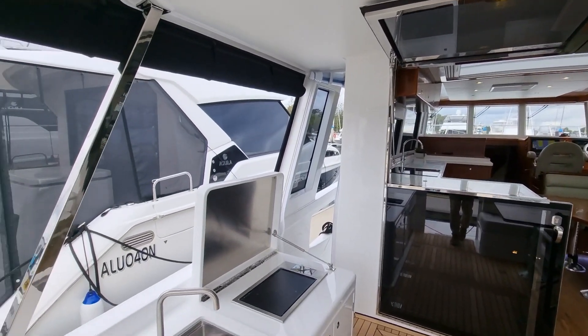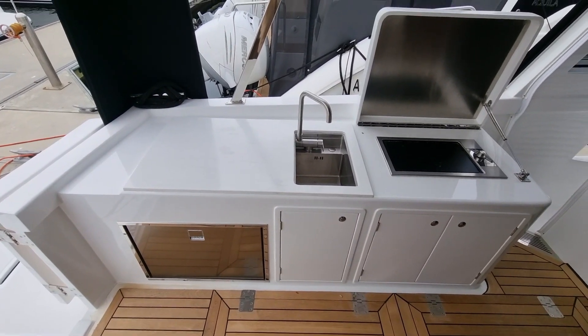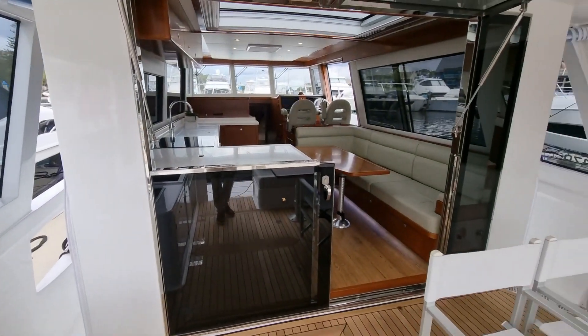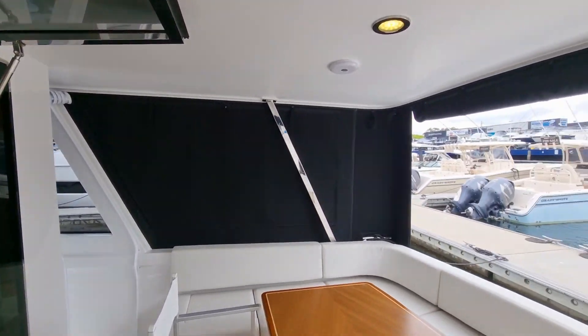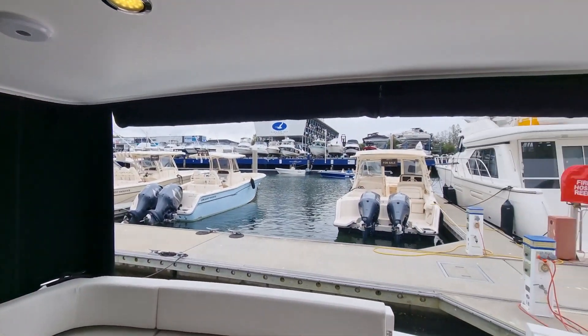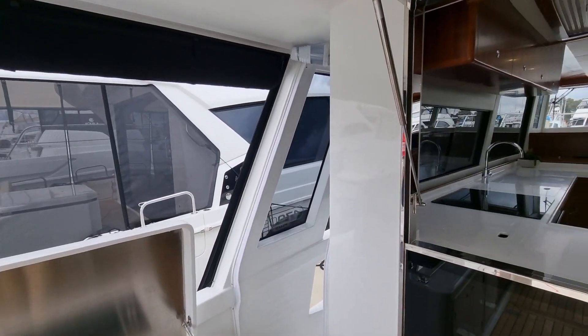This owner has opted to have a wet bar installed with a barbecue and fridge down the bottom. Again, plenty of seating. The camper covers have been installed so you can pull them all down right the way around and have this as an extra living area.